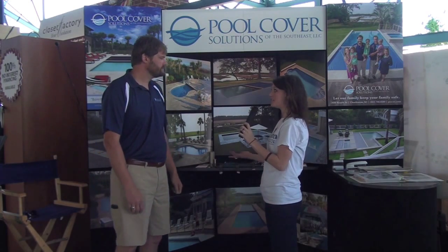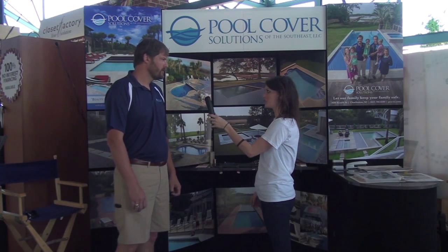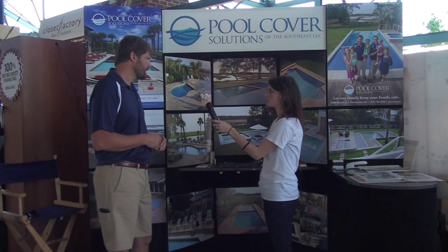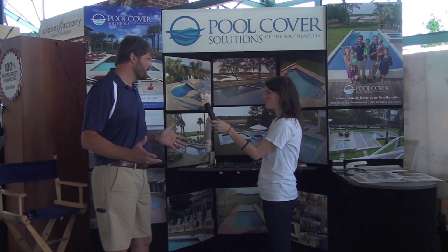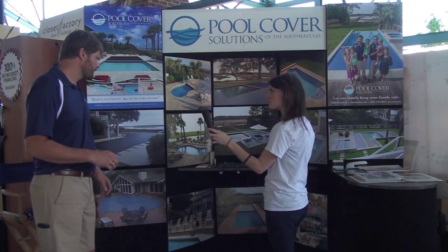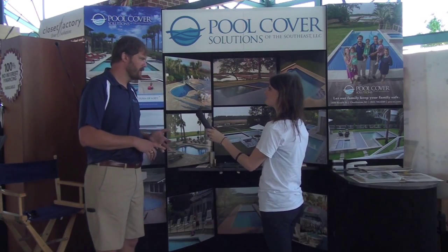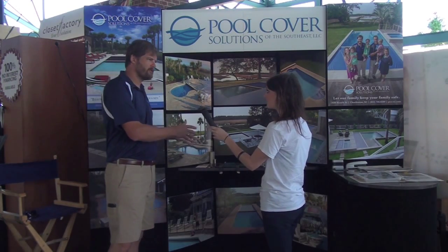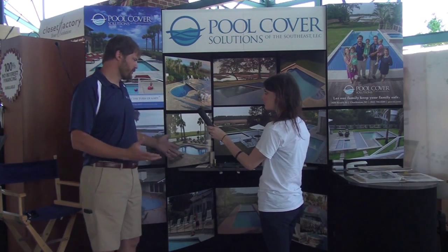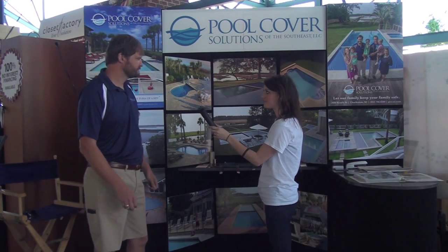So you have quite a few options. Do you focus more on retractable covers or just the traditional? We specialize more in retractable covers than anything else. Obviously we don't have a big winter down here, but the winter covers that we do sell are safety covers and they're great for keeping leaves and debris out of the pool. Up north you get more of a winter season, but down here it's more for debris and safety when your pool is shut down.